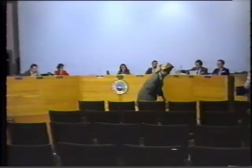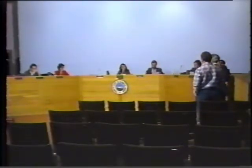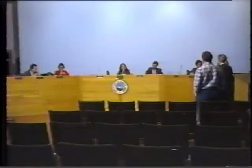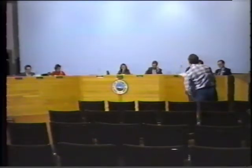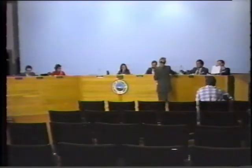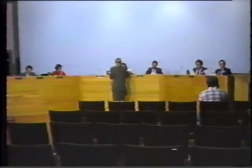Before you begin, we usually ask the applicant to limit comments to no more than 15 minutes. You wouldn't go beyond that? Good, so we're not imposing on your kindness. Please step right up, give us your names, and we'll be happy to hear about your proposal.